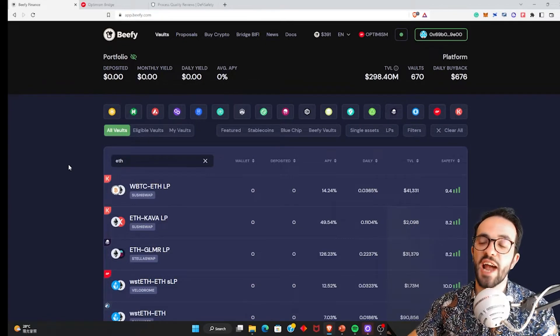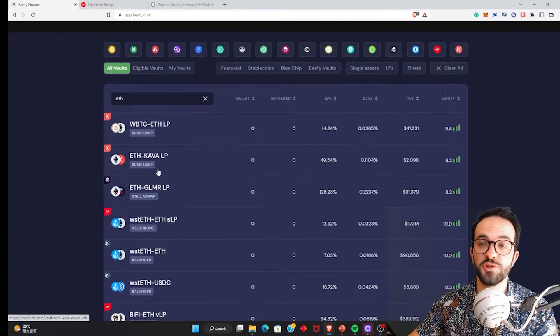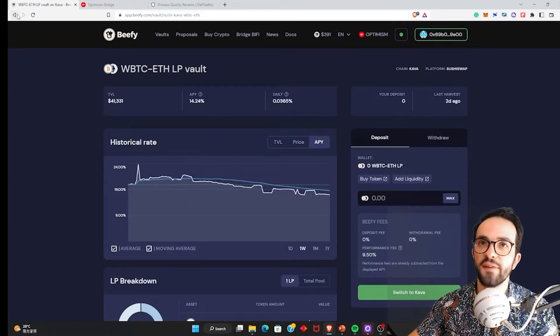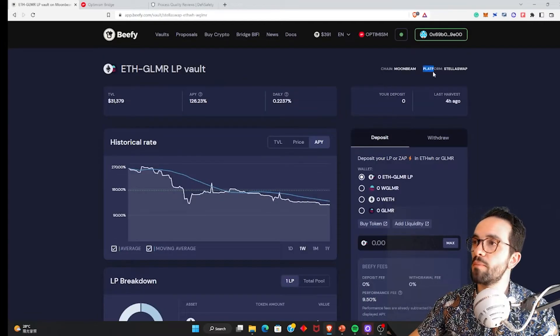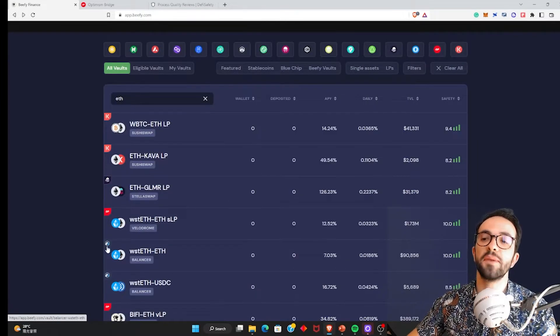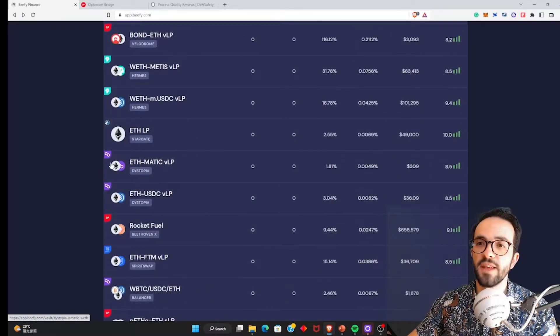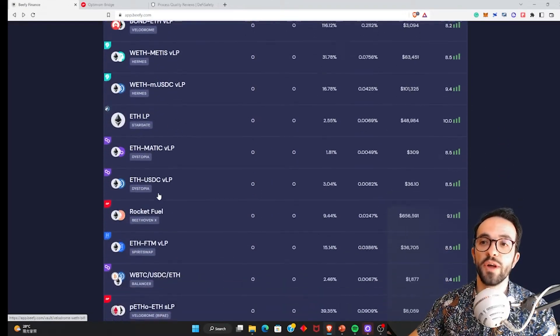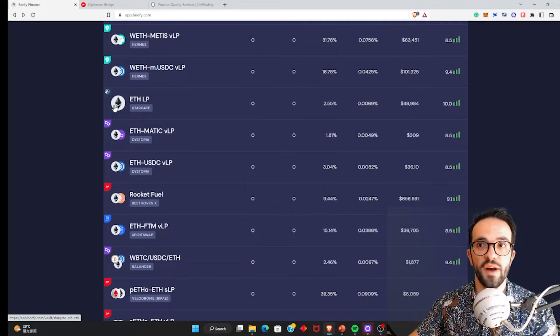Here on the Beefy dashboard, you can see many different strategies. In the top left corner of each strategy, you can see the network where the strategy is running — Kava, Moonbeam, Optimism, Arbitrum, Fantom, Polygon, and many other chains. You also see the protocol they interact with: SushiSwap, Stellaswap, Velodrome, Balancer. When you have two tokens, strategies are about being a liquidity provider in a DEX. When you have one single token, you are a liquidity provider in a lending protocol or a bridge.